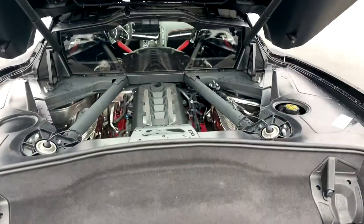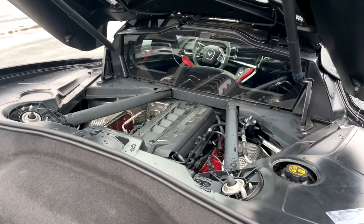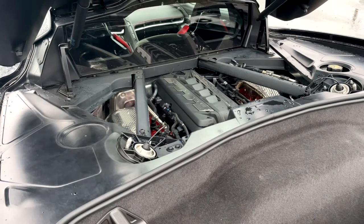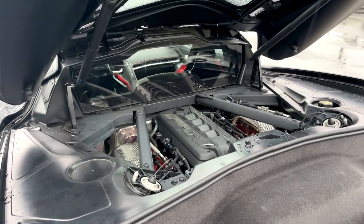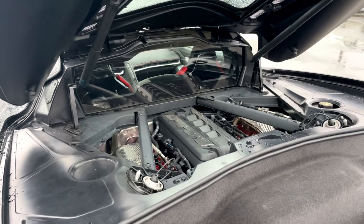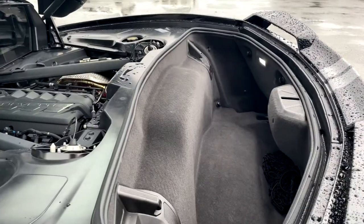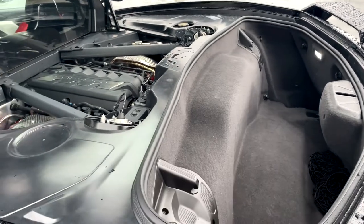To open the trunk, there's a button under the first 'e' in the badging — click it and it opens right up. Here is the LT2 motor — 495 horsepower and 470 pound-feet of torque, mated to an eight-speed dual-clutch transmission. This is the only motor right now for the Stingray. Zero to sixty is just under three seconds for the base model C8. You also have more storage back here — Chevy claims you can fit two golf bags, though that's debatable depending on the bags.